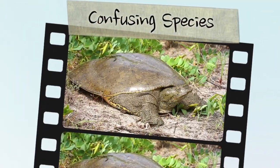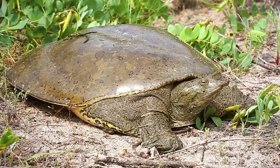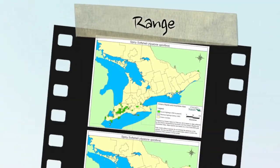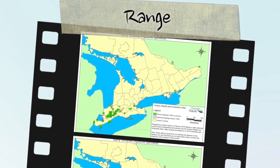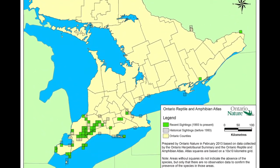With its pig-like snout and flat, leathery carapace, the spiny softshell is unlikely to be confused with any other turtle species in Ontario. This species is at the northern limit of its range in Canada, restricted to southwestern Ontario and certain sections of the Ottawa River.